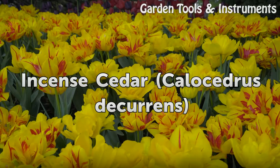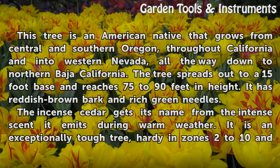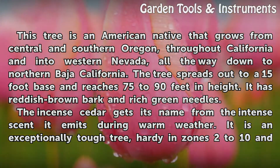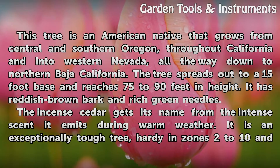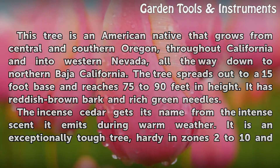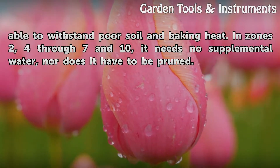Incense Cedar — Calocedrus Decurrens. This tree is an American native that grows from central and southern Oregon, throughout California and into western Nevada, all the way down to northern Baja, California. The tree spreads out to a 15-foot base and reaches 75 to 90 feet in height. It has reddish-brown bark and rich green needles. The incense cedar gets its name from the intense scent it emits during warm weather. It is an exceptionally tough tree, hardy in zones 2 to 10 and able to withstand poor soil and baking heat.